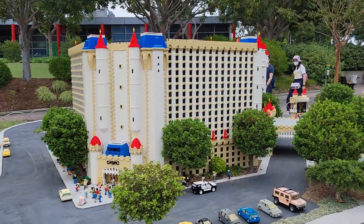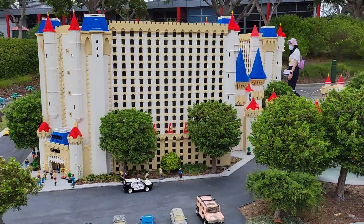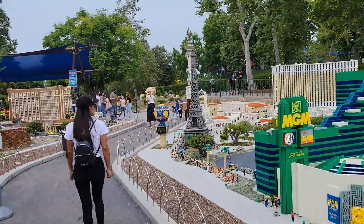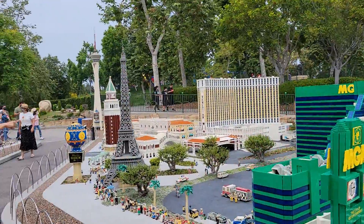We got — what is this one? The castle one — Excalibur. New York, New York. MGM Grand. Our favorite, the Venetian.